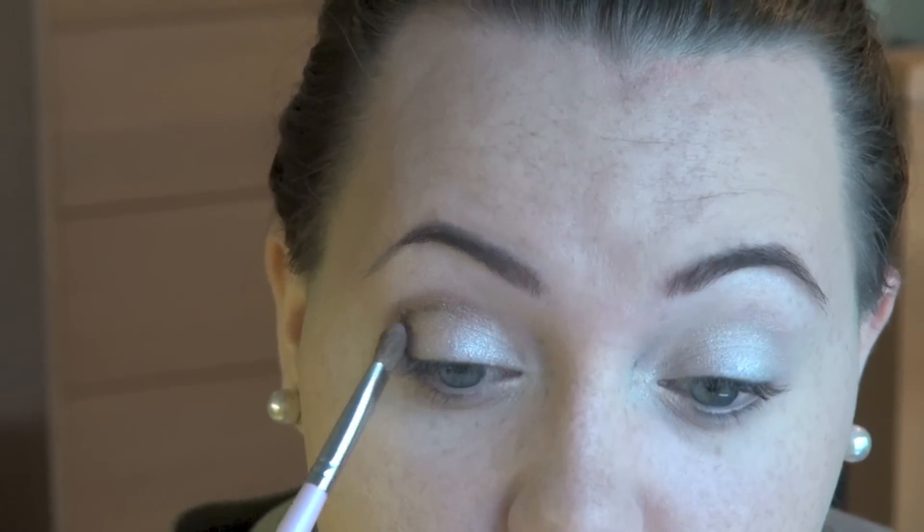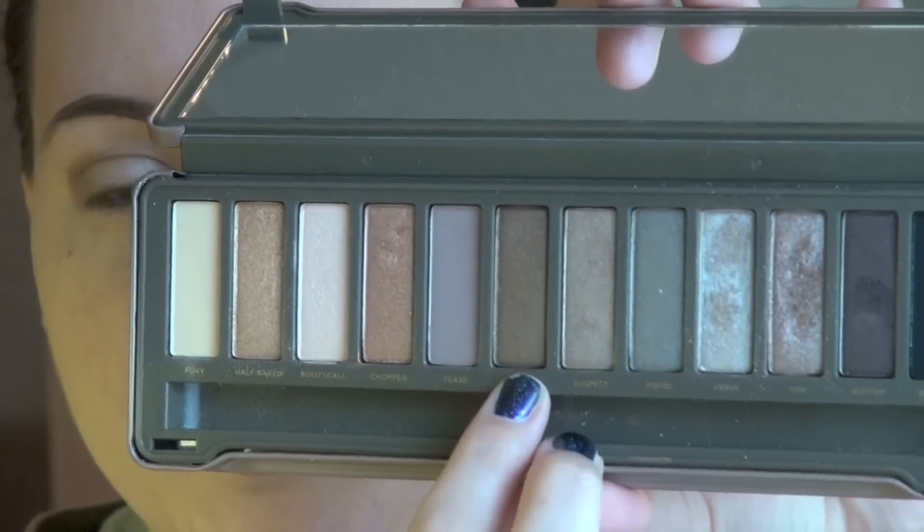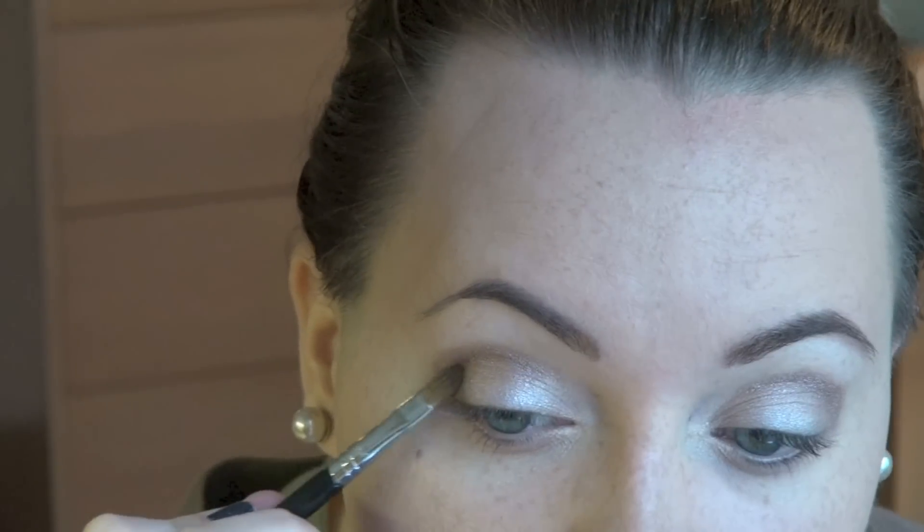Before blending, I'm going into the color Snakebite — a little bit more of a brownie shimmery color — using a Sigma E56 shader on the outer corner. I'm pushing it into the outer corner, going slightly up into the crease where we have the YDK color, and then wiggling back and forth between Verve and Snakebite to blend them together so there's no harsh line where one starts and the other ends.